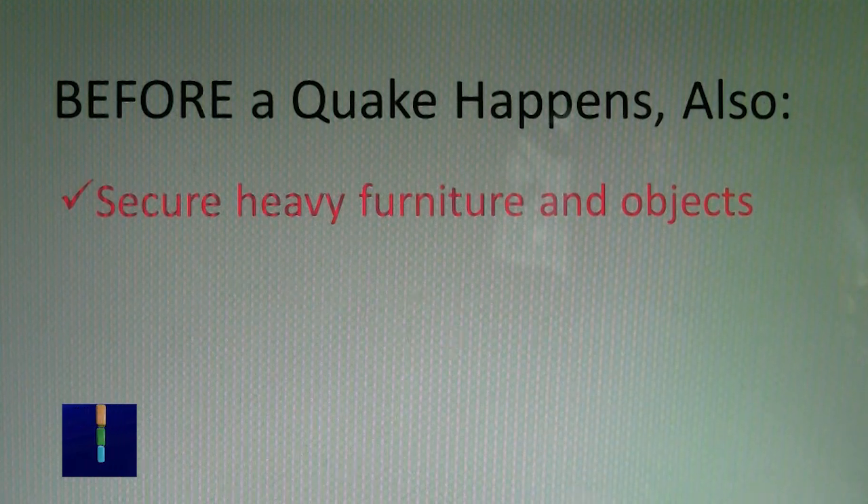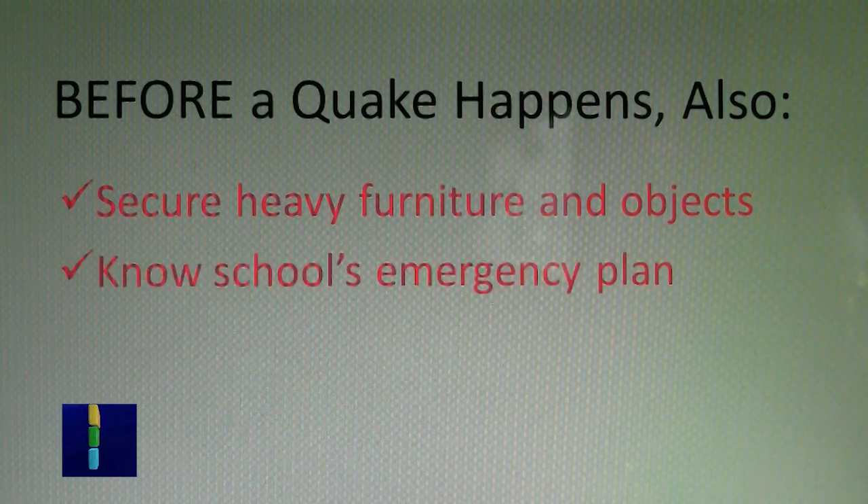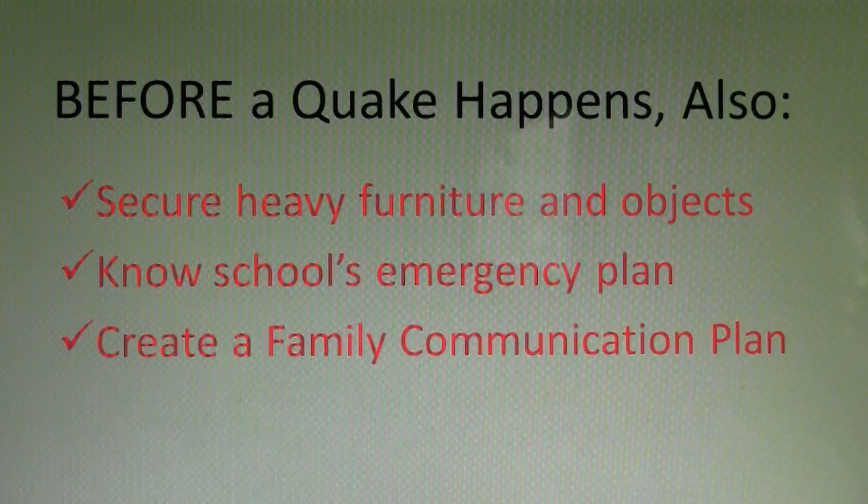Other items to take care of before a quake include securing heavy furniture and objects, learning about your child's school's emergency plan, and creating a family communication plan.